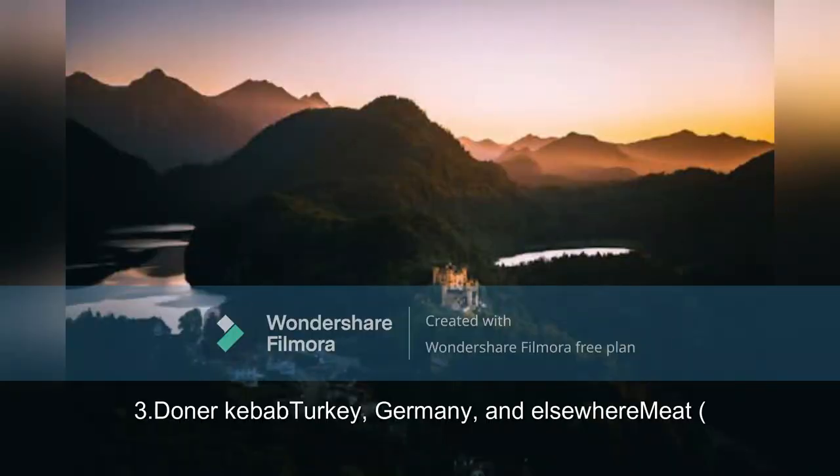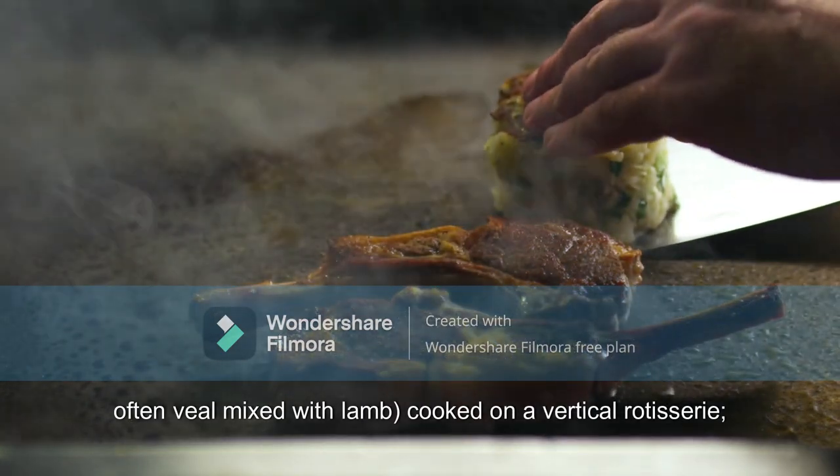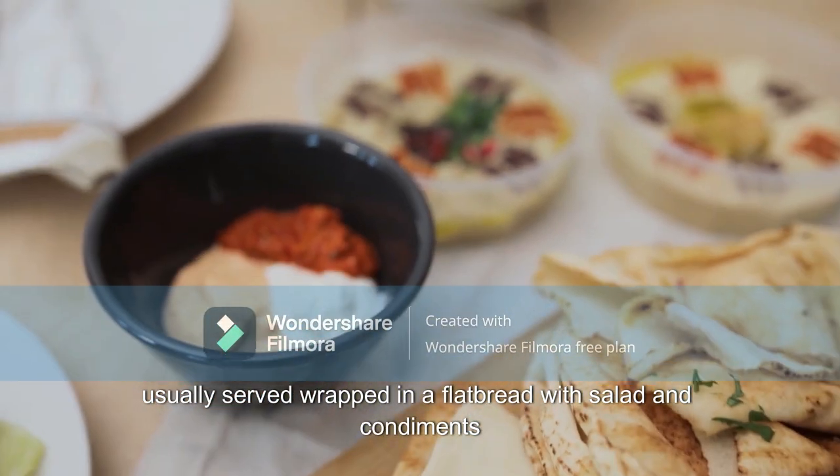3. Döner Kebab: originating in Turkey and popular in Germany and elsewhere. The meat is often veal mixed with lamb, cooked on a vertical rotisserie. Usually served wrapped in a flatbread with salad and condiments.